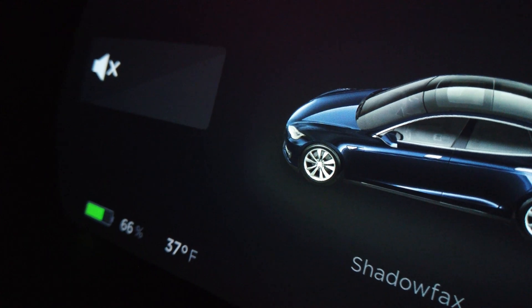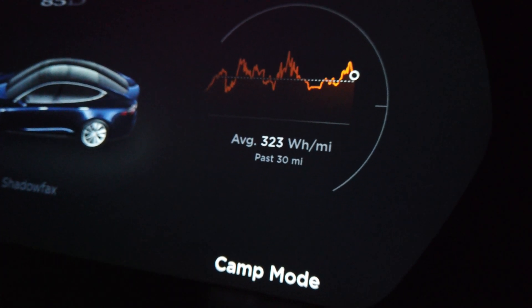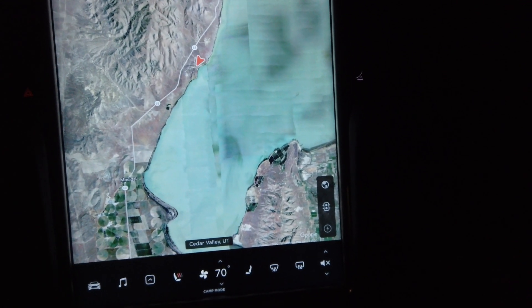We are at 66% battery and it is 37 degrees Fahrenheit outside, so we'll check it again in the morning and see how well we did. It's worth pointing out that we are in Camp Mode, which means these screens stay on all night, including the main center screen. That consumes some energy, but not very much.